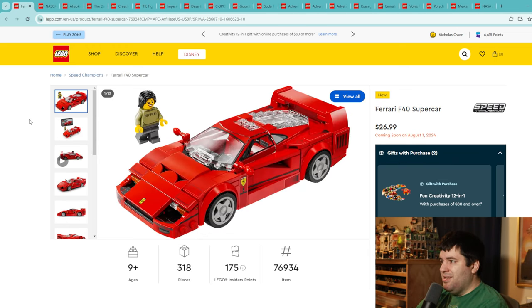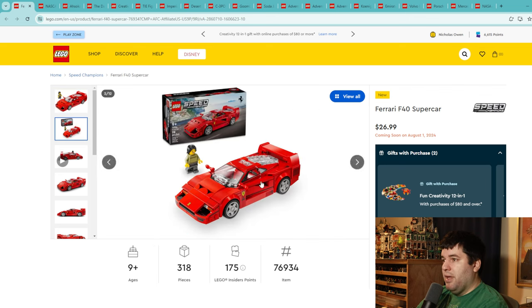Moving on to Speed Champions — this is the Ferrari F40 Supercar, a classic, for $27 and 318 pieces. I don't buy Speed Champion sets personally, but people into them tend to get all of them, and I understand why — they're pretty accessible price-wise. It does have a lot of stickers which I don't love, but it looks really great. The price is right. If you have younger kids that are car fans, it's going to take them a couple hours and look good on the shelf. This one is a 9 out of 10.